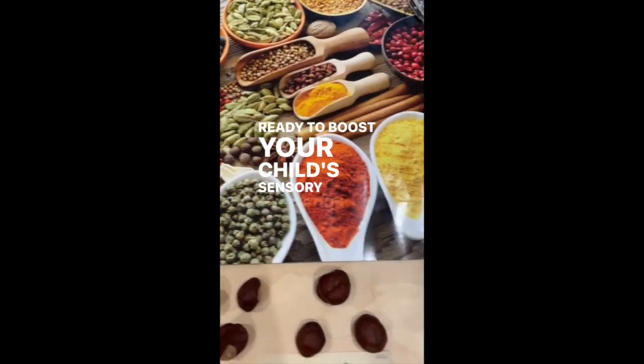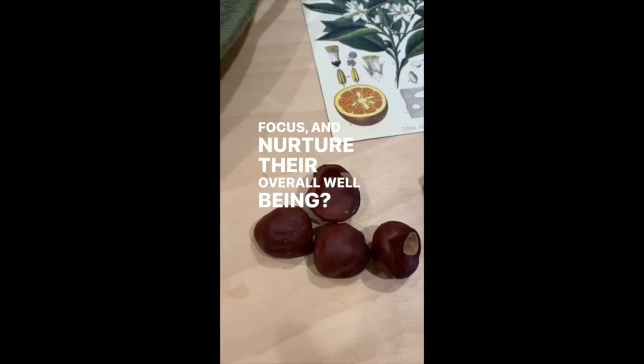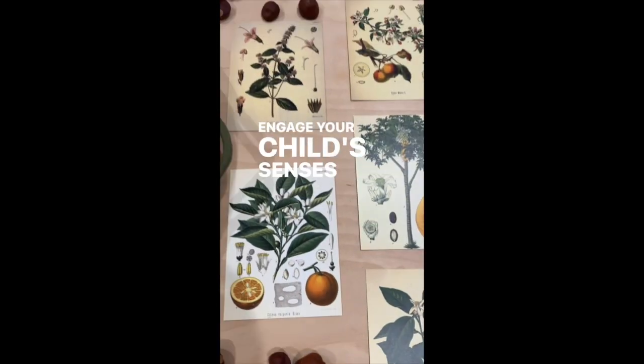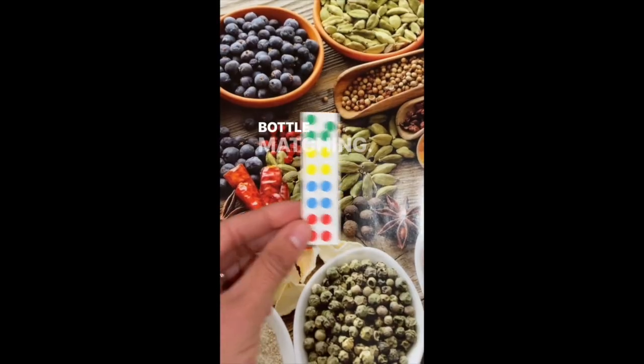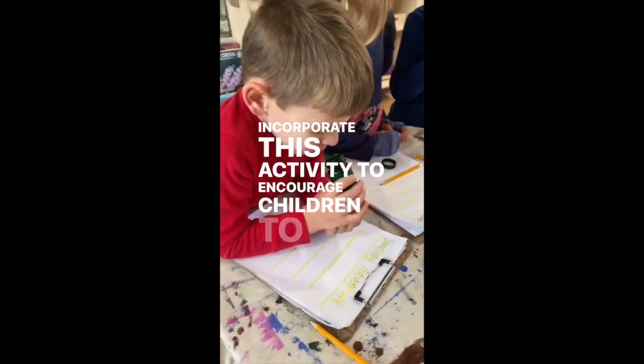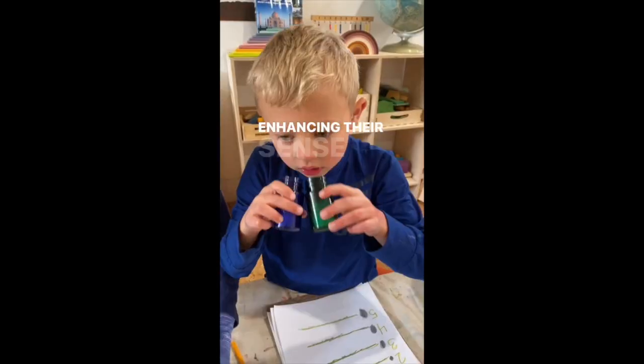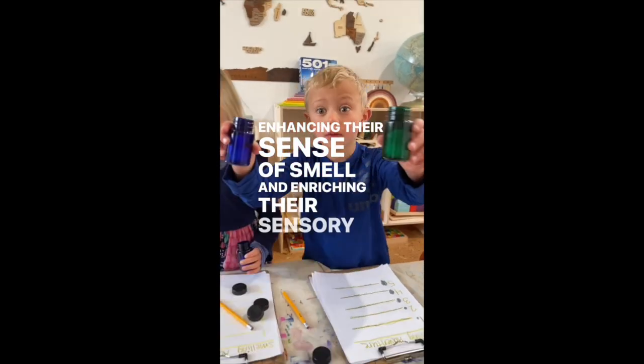Ready to boost your child's sensory perception, elevate their focus, and nurture their overall well-being? Engage your child's senses with the Montessori smelling bottle matching. Incorporate this activity to encourage children to discover and identify various scents, enhancing their sense of smell and enriching their sensory journey.